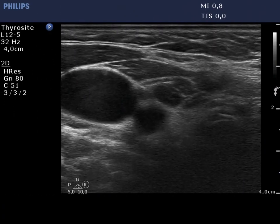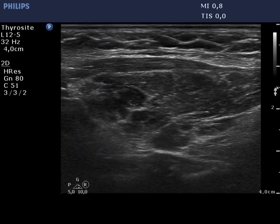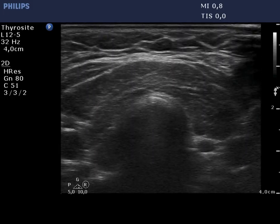The right lobe is hypoechoic and presents extensive fibrosis. There are several more hypoechoic islets. None of them fits a pathological nodule.